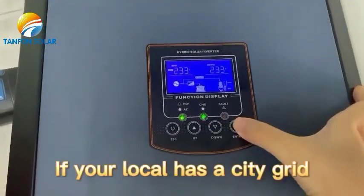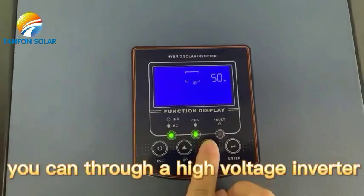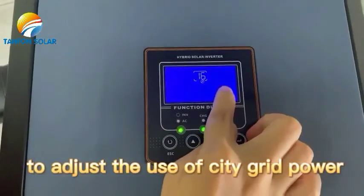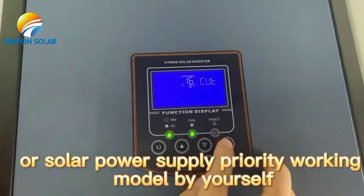If your local area has a city grid, you can configure the high-voltage inverter to use city grid power or set solar power supply as the priority working mode by yourself.